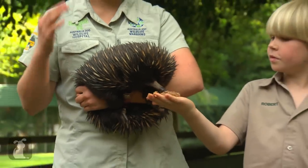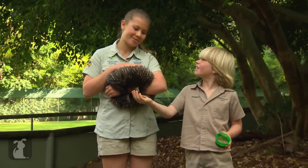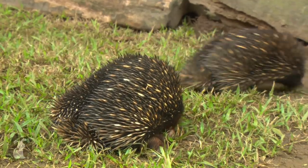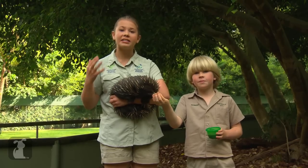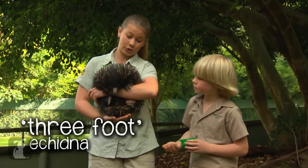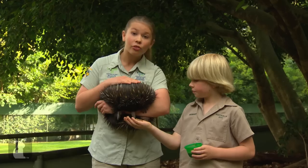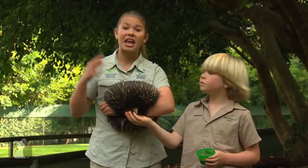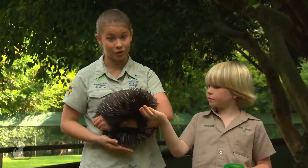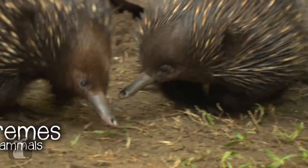I love crocodiles and snakes, but echidnas are my absolute favourite animals, and you can find them all over Australia. Some of our echidnas have actually come to Australia Zoo because they've been hurt, just like little Three-Foot here. He's called Three-Foot for a good reason — he has a missing foot. What happened to Three-Foot is he got stuck in a swimming pool skimmer box, which was really sad, so he lost his leg. But he has a good life here at Australia Zoo now.